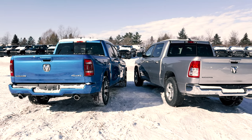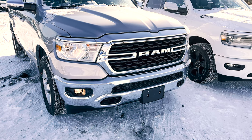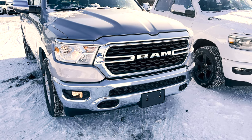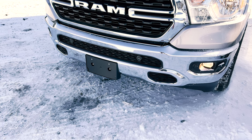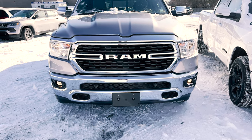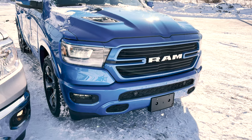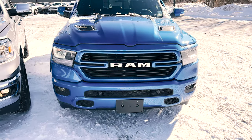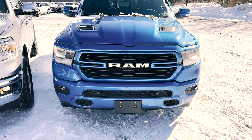As for the standard safety features that come with both of these trucks — on the Bighorn, you're not going to get any standard safety features, but you can get other packages that are available and will get you more safety features. And you'll notice on this particular Bighorn, it does have your ParkSense front park assist with stop, because that is a part of the Bighorn Level 2 Equipment Group. Whereas on the Laramie, for your standard safety features, you're going to get your advanced brake assist and your full speed forward collision warning, but you can get other packages that are available and will get you more safety features.